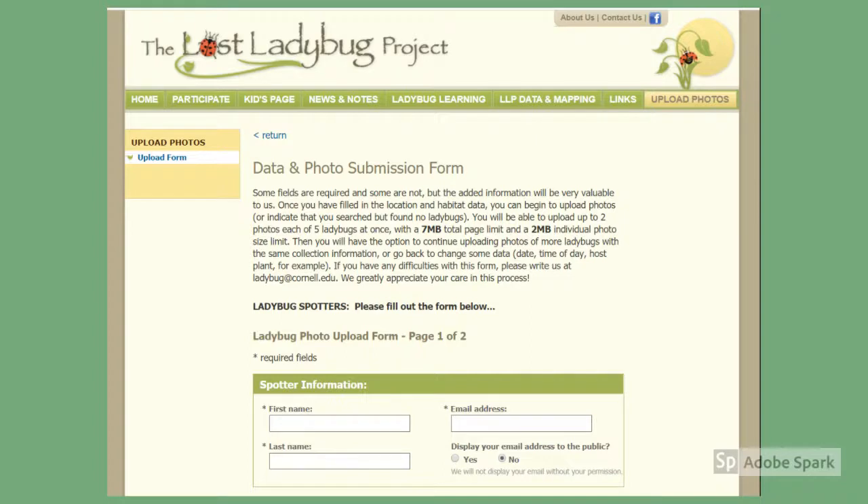Participating is as easy as taking a photo of the ladybug you find and uploading it to the website with the location it was found. They have some great tips for how to get good pictures for easier identification. Thank you for joining me for another Asbury Woods virtual visit. Hopefully you've learned a little bit more about beetles and may even be interested in getting involved in citizen science. We hope to see you back again soon.